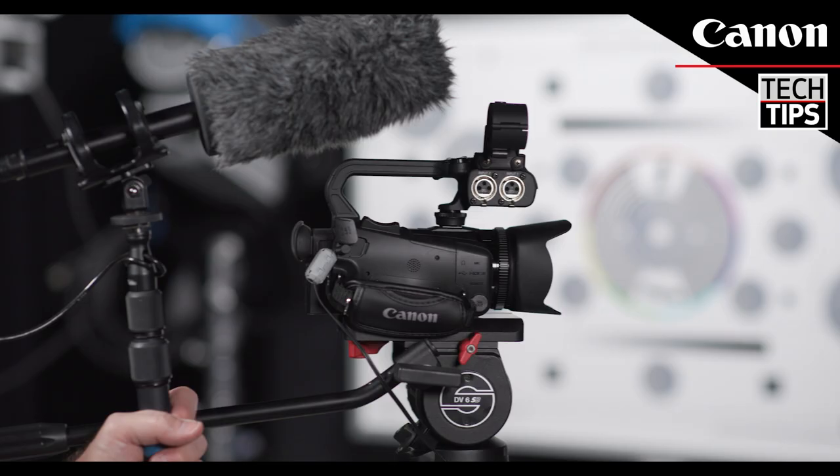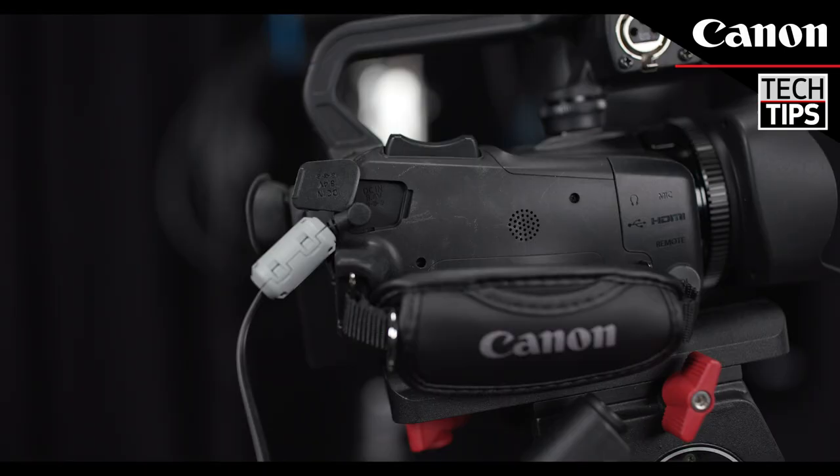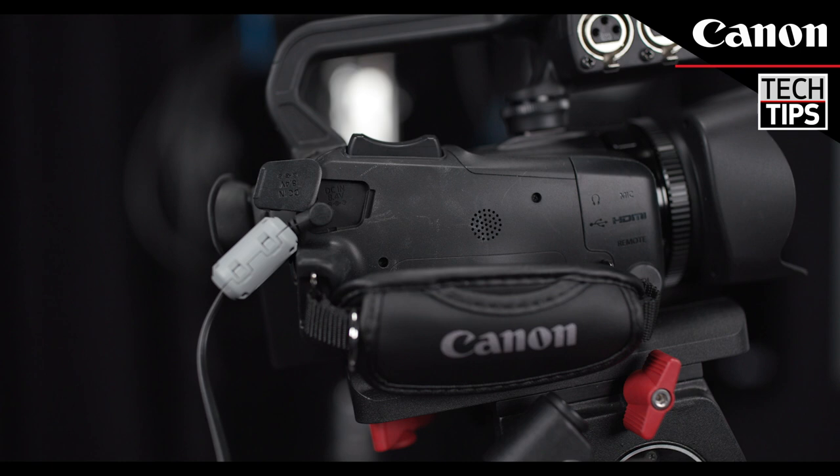Both cameras feature high quality audio recording, and with 9 built-in preset scene modes, it's easy to create beautiful in-camera color that's ready for streaming. The compact size and included AC power adapter make the cameras perfect for long format recording. Remote control options make it easy to control the settings of the camera from a distance.